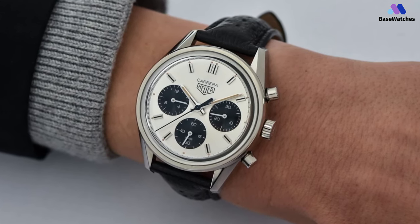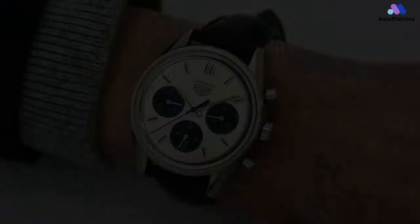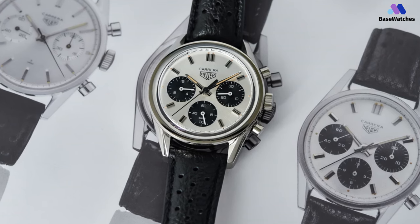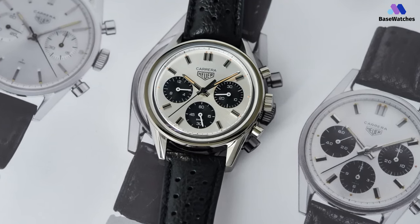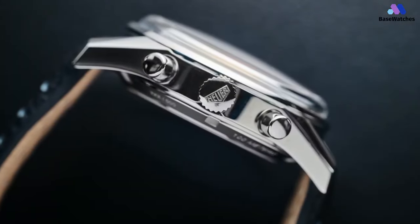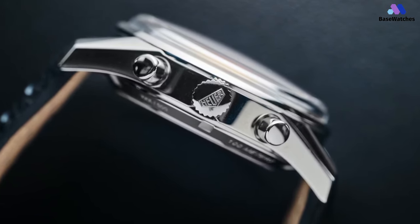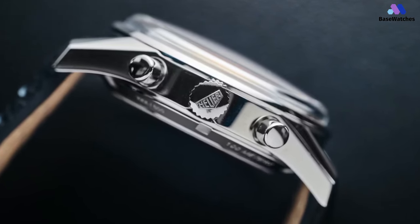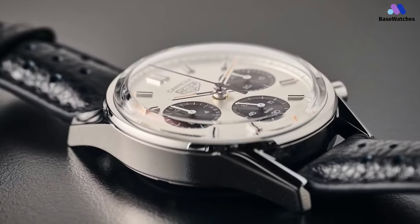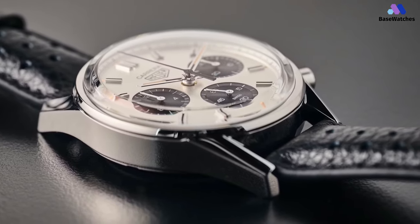The largest concession to modernity here comes with the sapphire display caseback, featuring an engraved limited-edition serial number and a broad aperture for viewing the decorated in-house movement. As with the rest of the vintage-inspired Carrera family, the Carrera Chronograph 60th Anniversary provides a respectable 100m of water resistance. Tag Heuer powers it with its in-house Heuer 02 automatic chronograph movement. In conclusion, the Tag Heuer Carrera 60th Anniversary is a special edition watch that pays homage to the iconic Carrera collection's rich history and racing heritage.